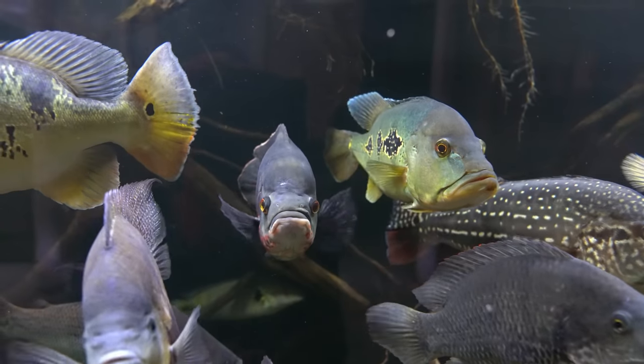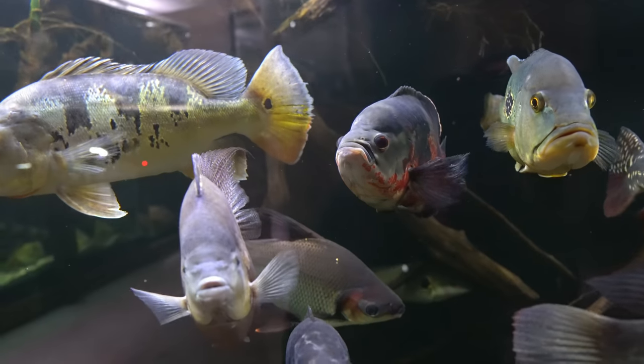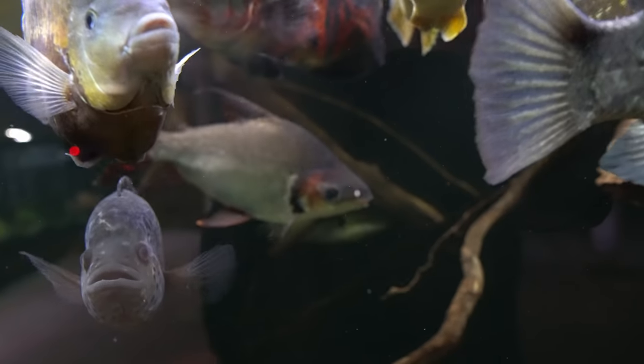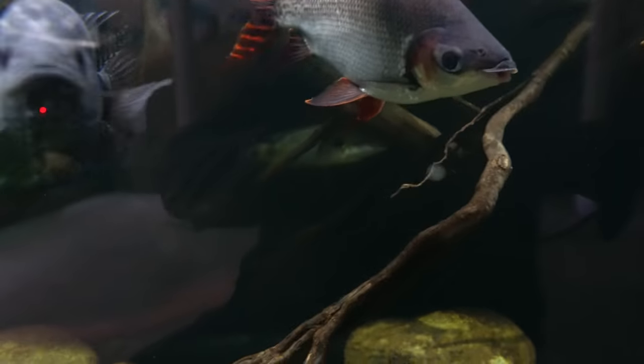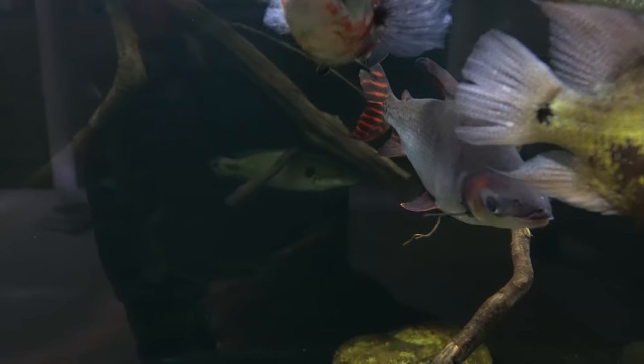We have a tiger oscar back there — I believe that is a female based on personality, not too aggressive, doesn't grow too fast. We have a flag-tail Puchilidus right there, one of my favorite fish of all time — very calm, very peaceful, great algae eater, he's a beast. And then behind him right there in the shadows is the most aggressive fish in this tank: my pike cichlid, Crenicichla lenticulata. He's four feet back because this tank is four feet wide, so he looks small, but he's maybe the fourth-largest fish in this tank and super aggressive.